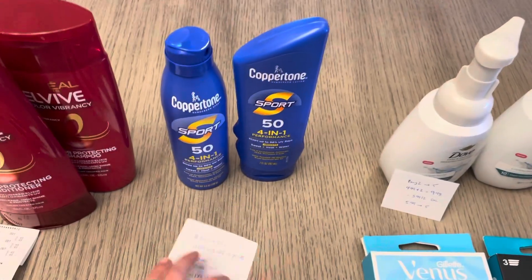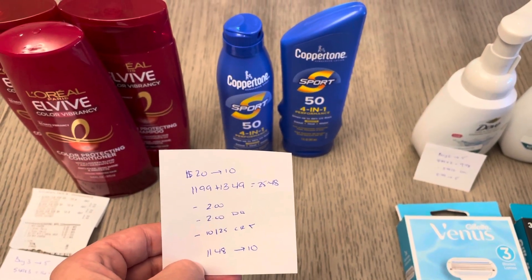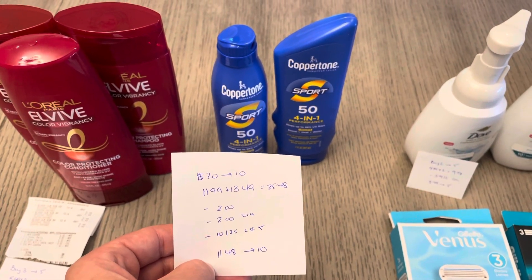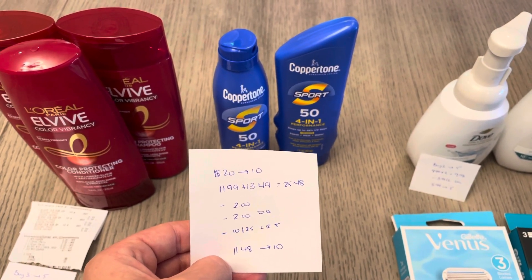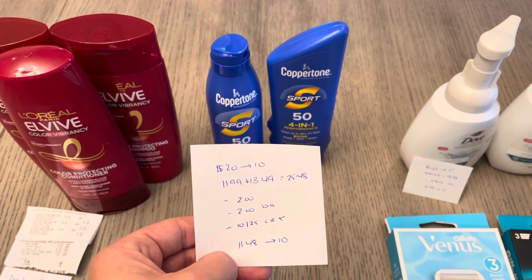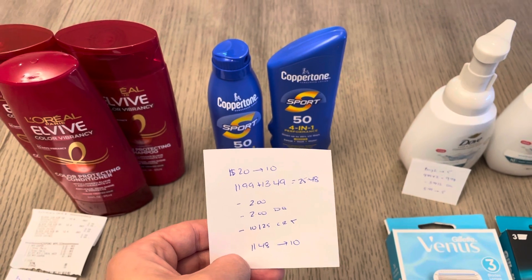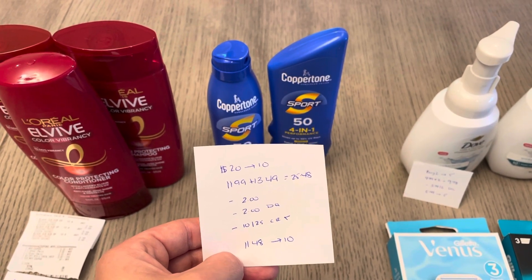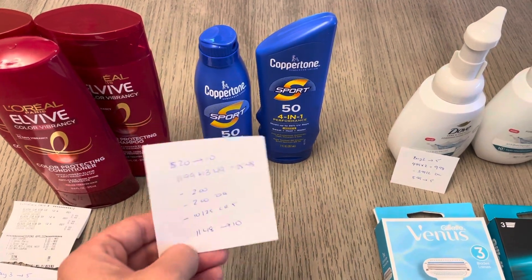The Copper Tone — spend 20, get back 10. I have one at $11.99 and one at $13.49, so it was $25.48. I had a $2 printable from coupons.com and a $2 digital. Then I had a spend 25 save 10 CVS coupon off of Copper Tone and a few other brands. So it was $11.48 and I earned back the 10 — a cost of $1.48 for two sunscreens, which is a really great price.